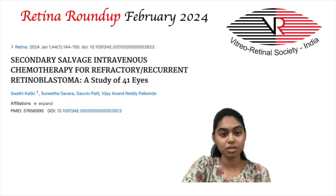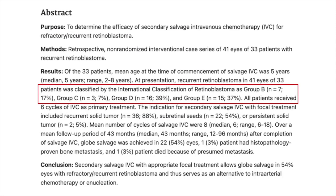I would like to start this episode with a study on secondary salvage intravenous chemotherapy for refractory or recurrent retinoblastoma by Swathi et al. It is a retrospective, non-randomized, interventional case series of 41 eyes of 33 patients with recurrent retinoblastoma, in whom the efficacy of secondary salvage IVC was determined.